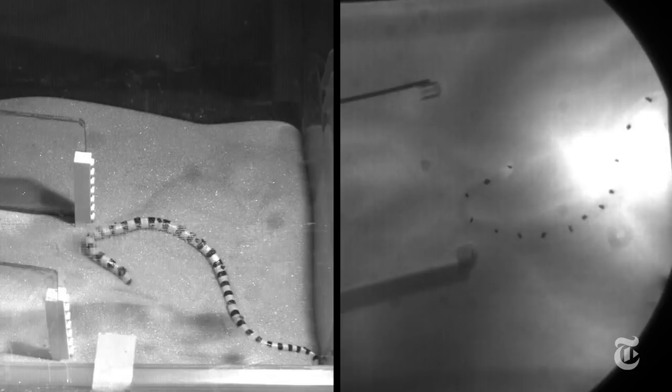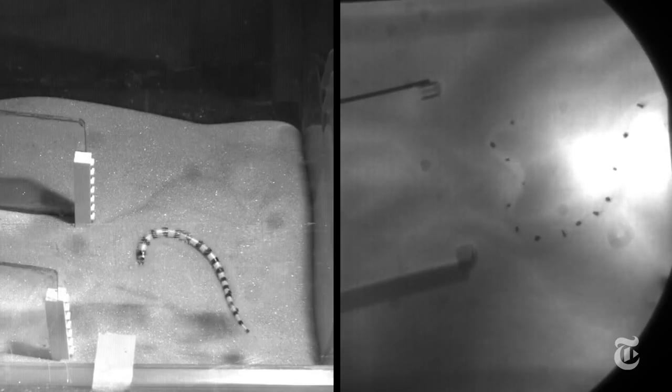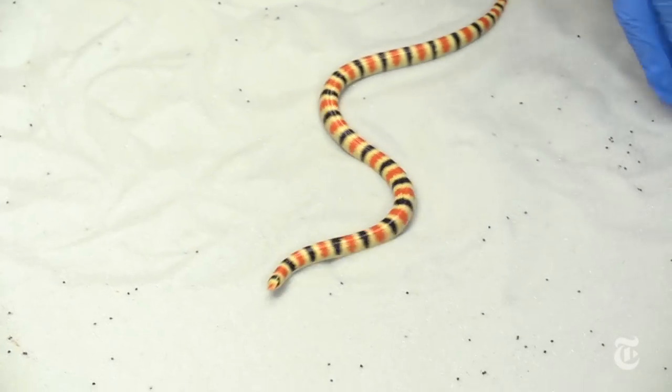But the reason is not what you might think. It's not just that the snake is streamlined. It turns out that the long, thin body of a snake with lots of vertebrae makes it much easier to achieve the complicated twists and turns that make this movement work.